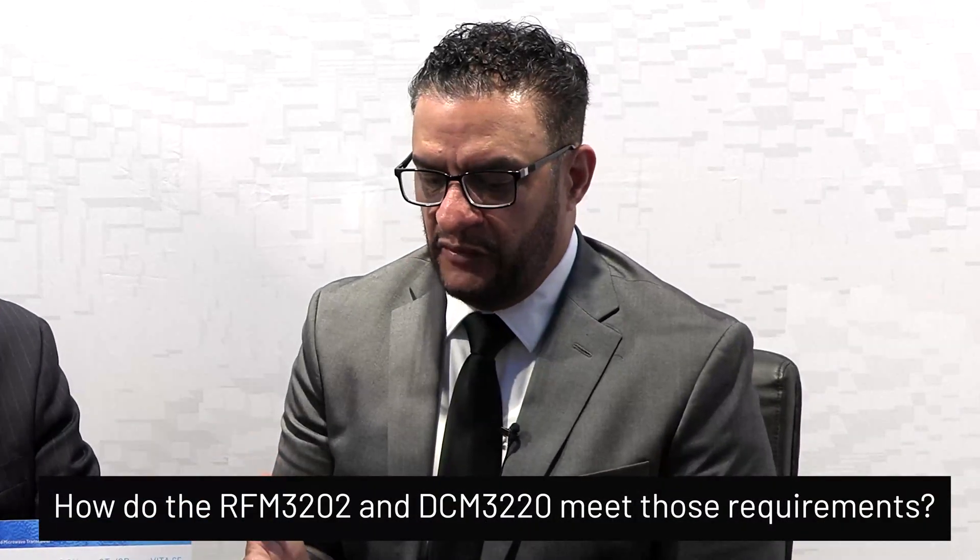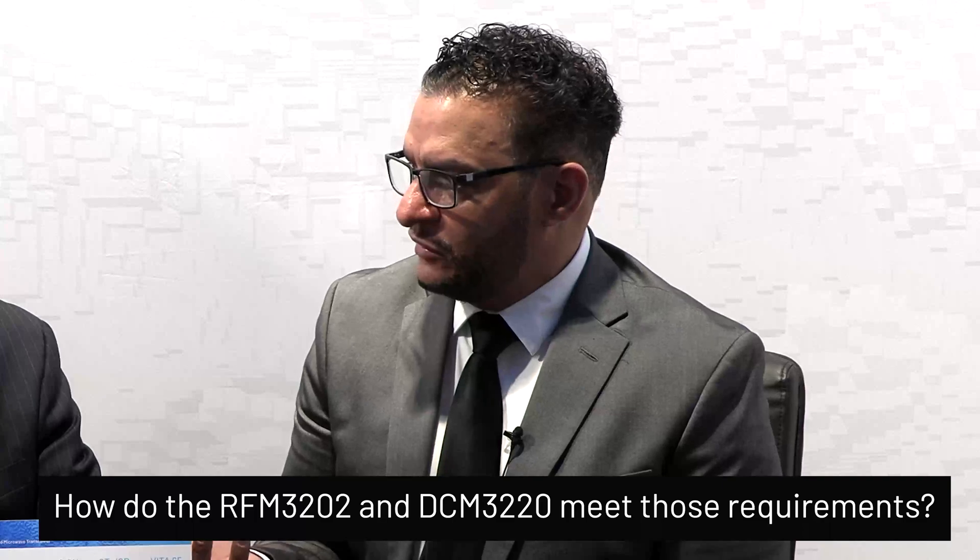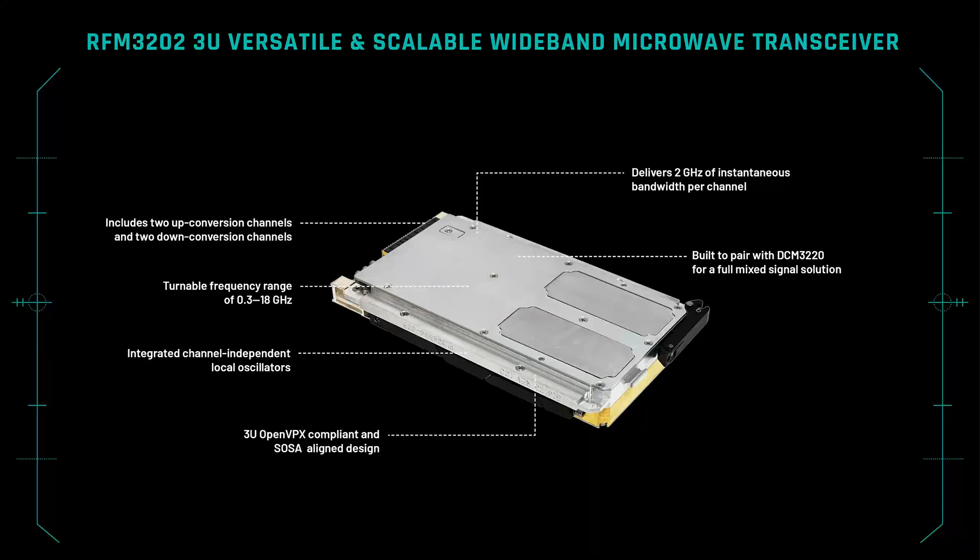The last requirement is that the solution has to be in an open 3U VPX form factor. How do the RFM3202 and the DCM3220 meet those requirements? The RFM3202 has two channels of RF down conversion, down converting from 2 to 18 gigahertz as a center frequency with a 2 gigahertz instantaneous signal bandwidth to an IF output.